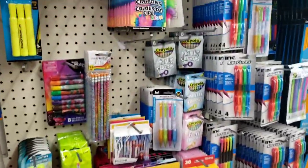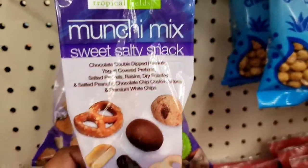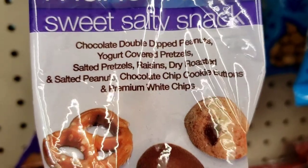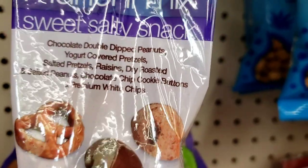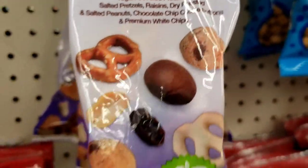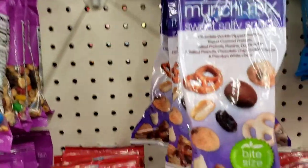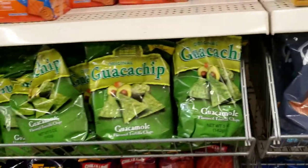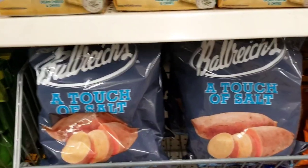Not a whole lot to look at today, but I see these tropical fields munchie mix — sweet and salty snacks: chocolate double dip peanuts, yogurt covered pretzels, salted pretzels, raisins, dry roasted and salted peanuts, chocolate chip cookie buttons, and premium white chips. They usually have the one with nuts and M&Ms but I don't think I've ever seen these ones before. They also restocked the sweet potato chips alongside the guacamole chips — her mother loves those sweet potato chips.